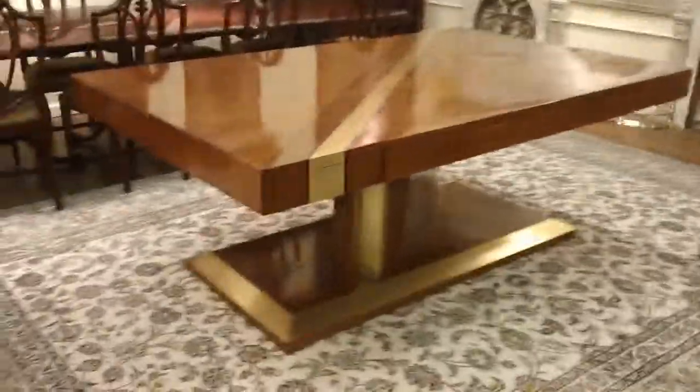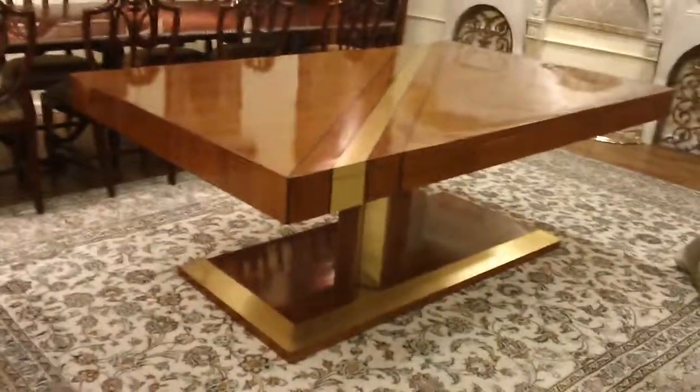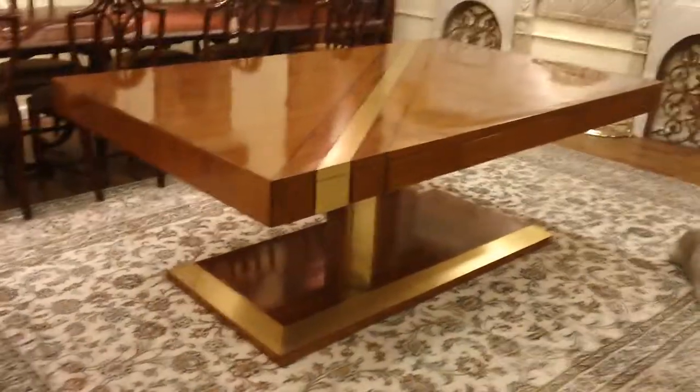If you can use the word sexy as a term to describe furniture, I think I can safely use it with this desk. This extraordinary desk is made of rosewood, walnut, and brass inlay. It's been completely French polished. It has a flawless finish — not that an older piece of furniture is going to be flawless, but it's been done beautifully and professionally.